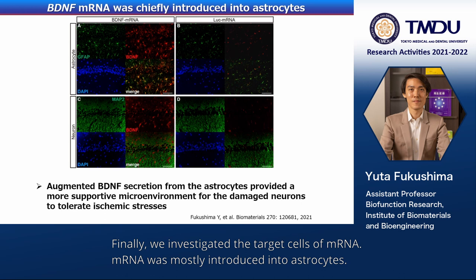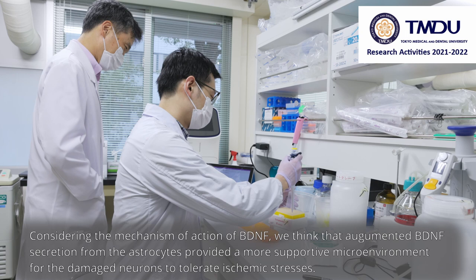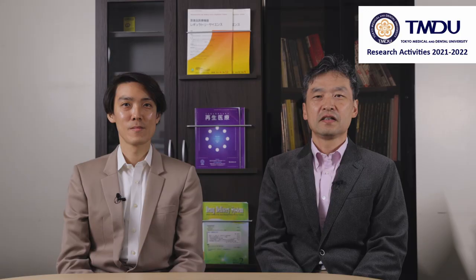Finally, we investigated the target cells of mRNA. The mRNA was mostly introduced into astrocytes, with much less signal in neurons. Considering the mechanism of action of BDNF, we think that augmented BDNF secretion from the astrocytes provided a more supportive microenvironment for the damaged neurons to tolerate ischemic stresses. An important message is that we can expect unique mechanisms of action from mRNA therapeutics, which can open new therapeutic strategies.